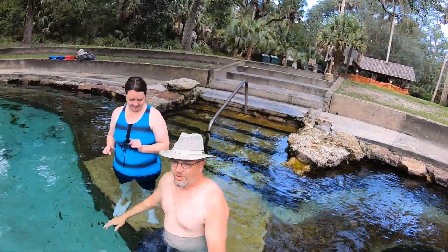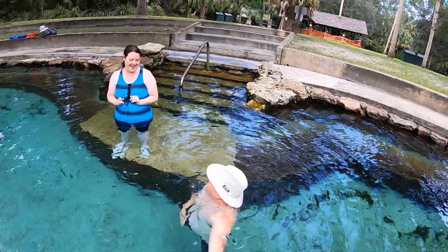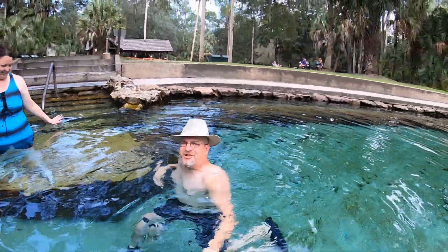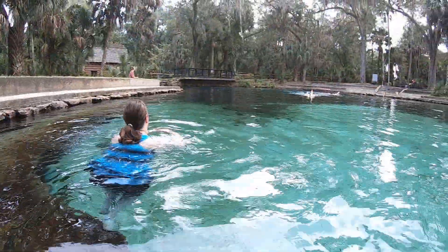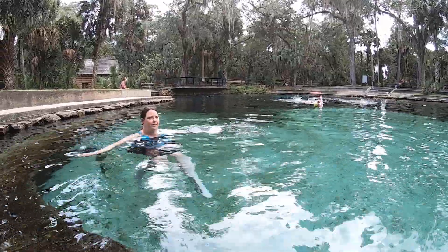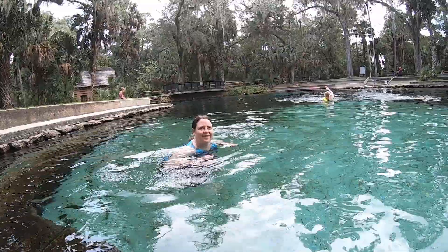Here we go. It's not so bad. It's chilly. But how do you not swim in this? I know — you have to.